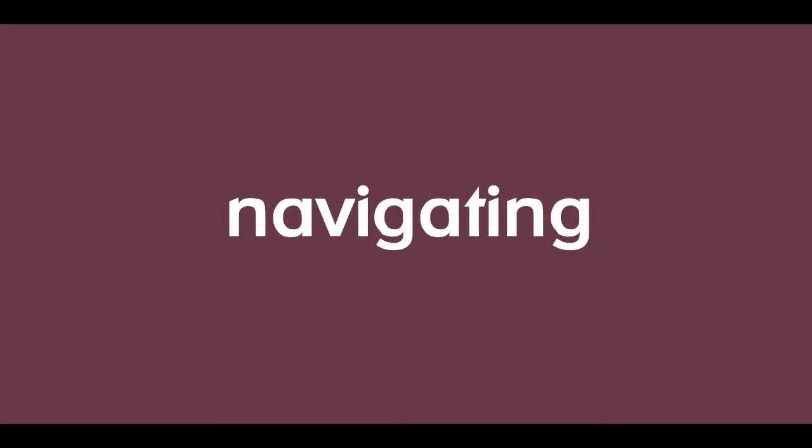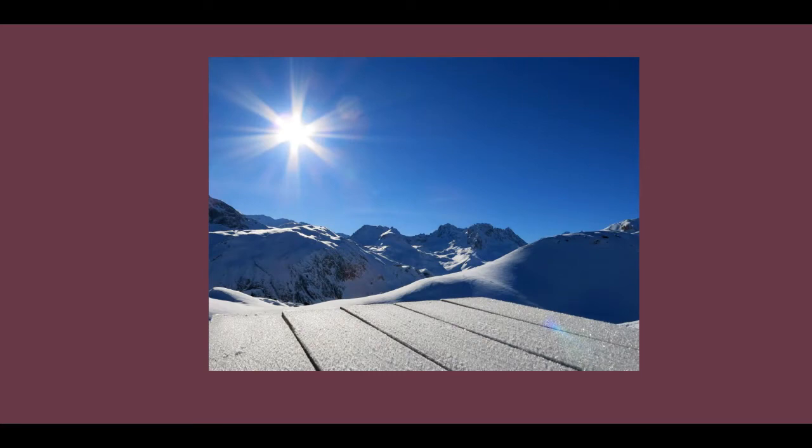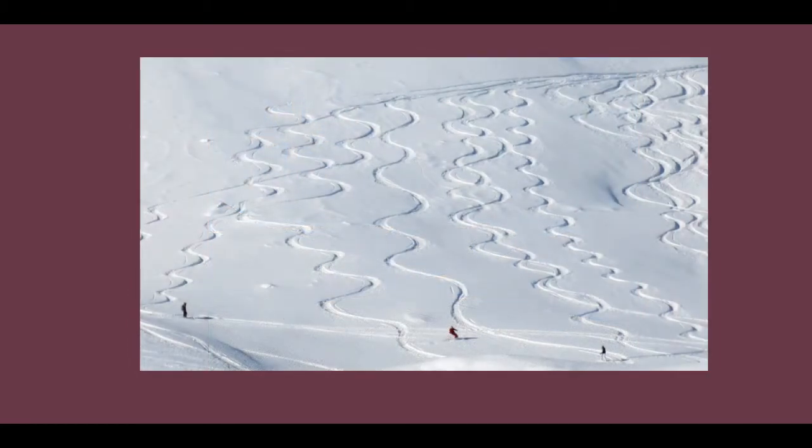The next technique can be combined with the rule of thirds and is really simple. It is to be on the lookout for lines. Without thinking about it we all need a way of navigating around a scene. This could be to draw our eye to the subject in the distance from something in the foreground of the shot, or alternatively the lines could form part of the interest and story in themselves. I was certainly intrigued by the shapes left in the snow from these skiers.